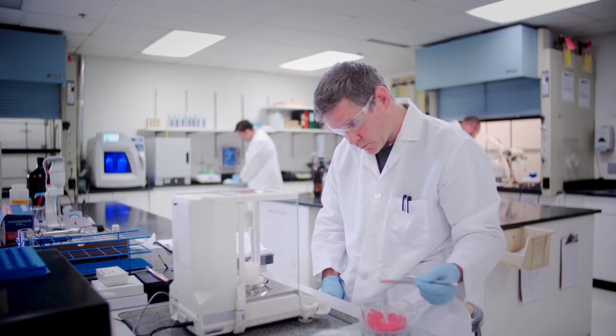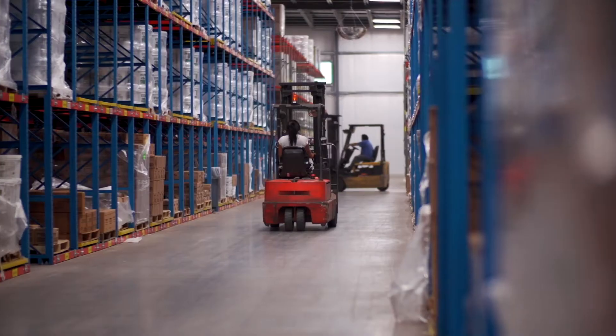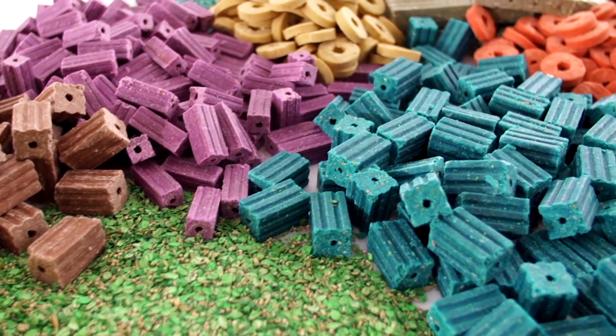Bell Laboratories engineers, manufactures, distributes, and supports the best rodent control products in the world. That's why Bell Laboratories is the world leader in rodent control technology.